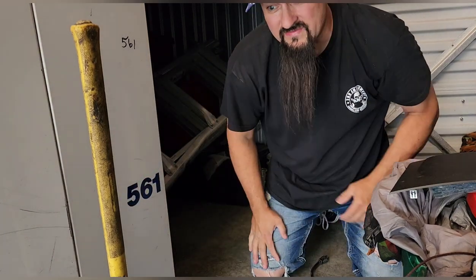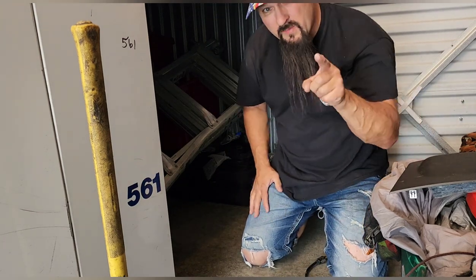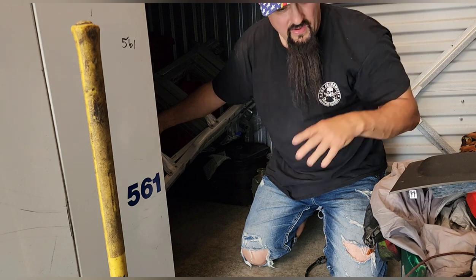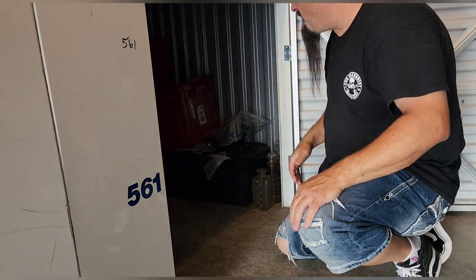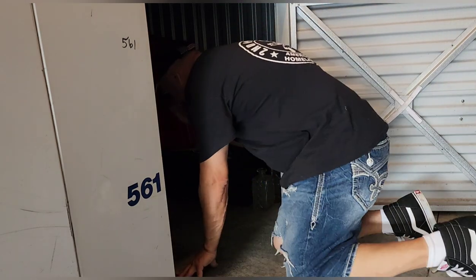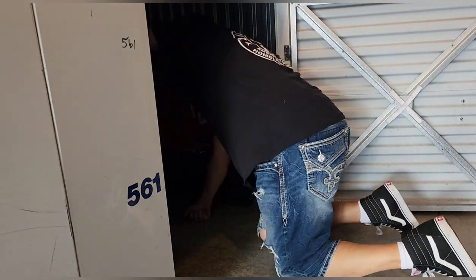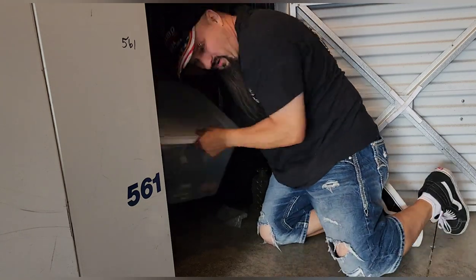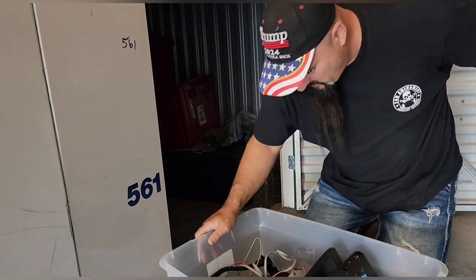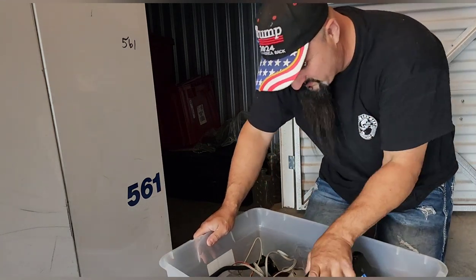There's no telling what else we'll find since that was in there. Going to take a quick break, pull this ladder out because it's in the way. All right, we got a lot more totes and stuff in here than I thought. Let's get in here, let's get some more — hoping for some more cars after seeing those red lines.